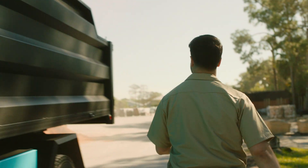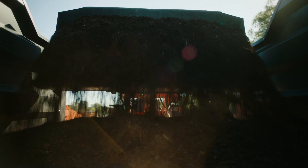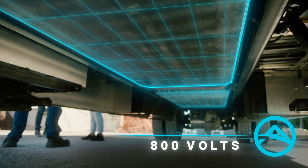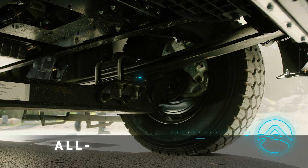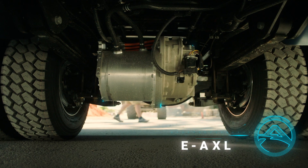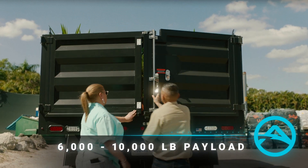The Class 5 work truck is well ahead of regulations and expectations on the job. Our 800-volt batteries use Level 2 and DC fast-charging technology. It features our breakthrough all-electric Class 5 EV chassis and a commercial-grade E-Axle with a lightweight aluminum truck body.